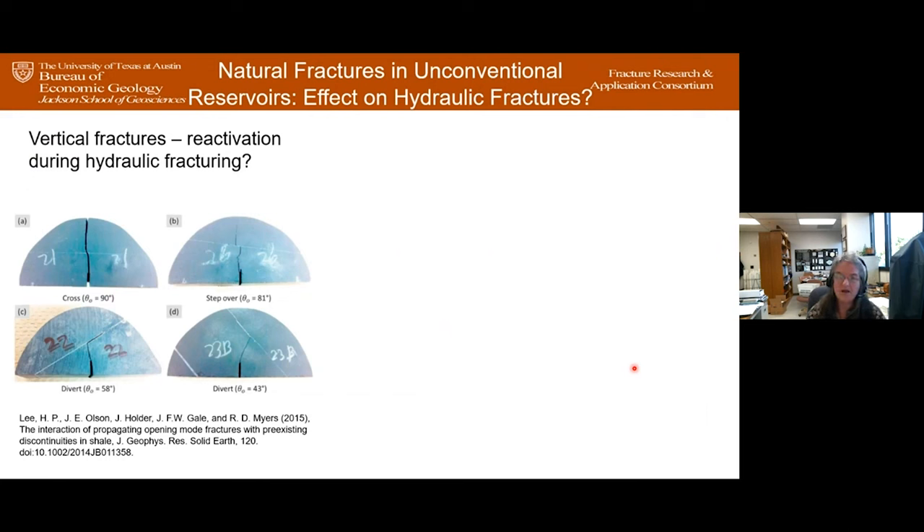We can also look at the effect of natural fractures on hydraulic fractures. This was experimental work by another of John's students. Looking down on a vertical Marcellus shale core with white calcite-filled natural fractures, he generated hydraulic fractures and found a really strong dependence on the angle of approach and the thickness of the natural fracture as to whether the hydraulic fracture crossed, diverted along the natural fracture, or arrested at it.